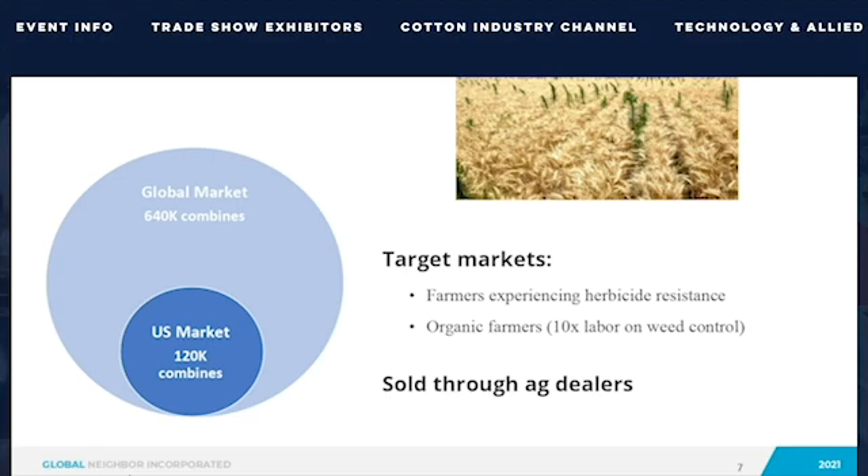Our simple, easy-to-use solution is a large market opportunity both globally and in the U.S. The Weed Seed Destroyer is a solution to help solve a universal problem among grain farmers that's getting worse. Our initial target market includes farmers experiencing severe herbicide-resistant weeds and organic farmers who need solutions for chemical-free weed control. We will sell the Weed Seed Destroyer through the existing ag dealer network.